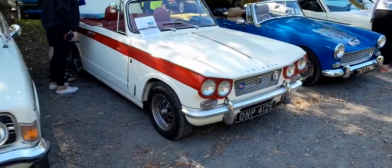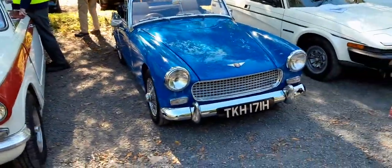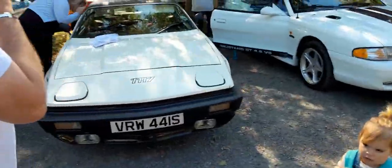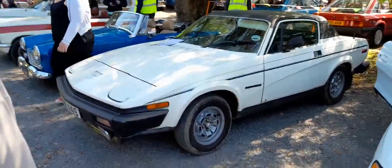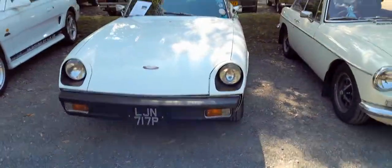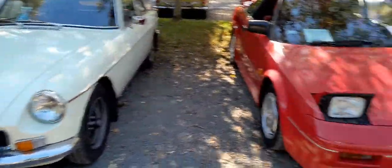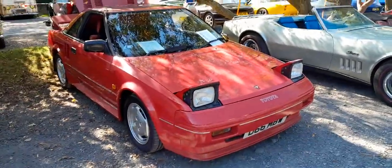They've got another Triumph — TR7! Wow, Mustang! Wow, American Mustang. That's a nice little motor. You've got a little MG. I think it's the first model of a Toyota MR2.